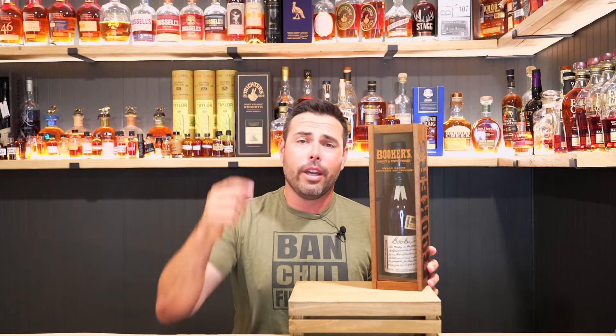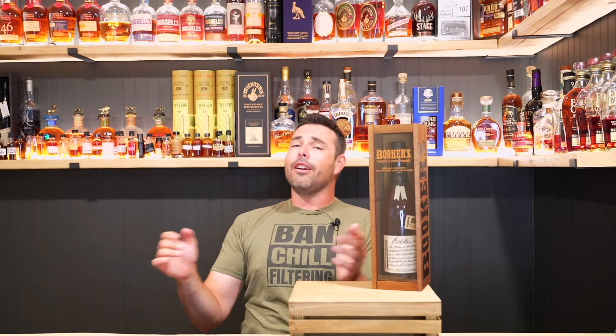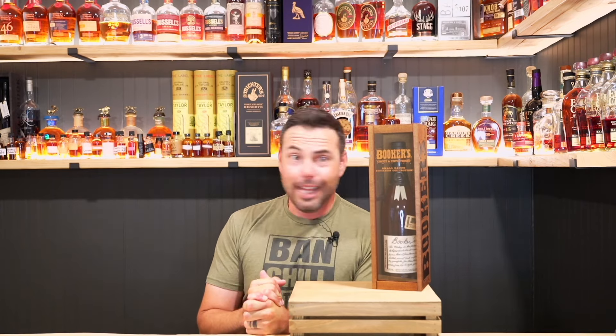Welcome back everyone, my name is Wade, this is Bourbon Haul, and we are going to be reviewing the newest batch of Bookers — this is the Beam House batch, number two of this year, 2024. Let's get it.